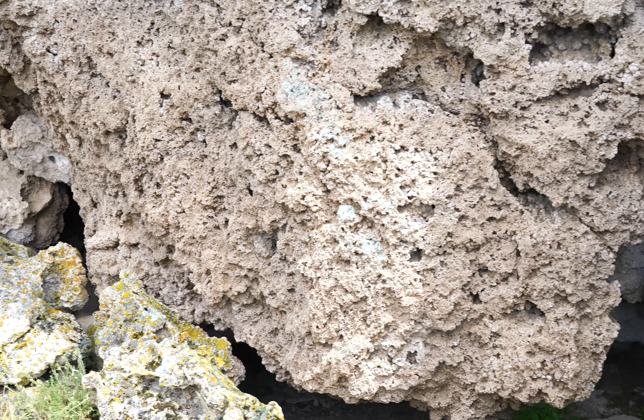But here's a bigger cave over here — big enough a couple kids could go inside. A lot of little formations, just like a limestone cave.